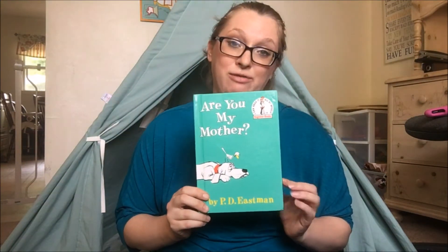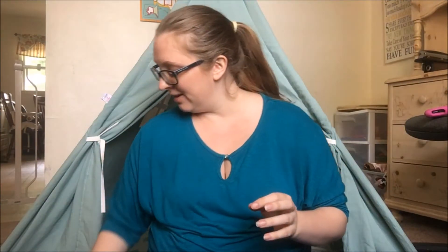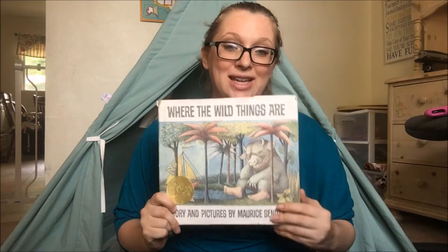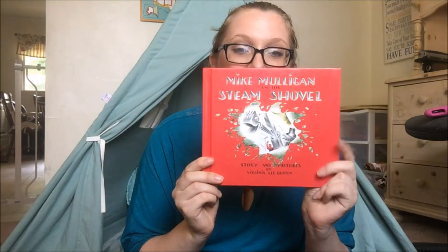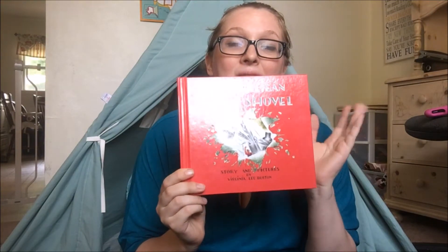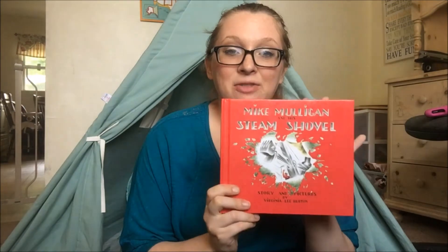Another one is Are You My Mother. This one is on several different preschool book lists and it's a really good one. One of our favorites is Where the Wild Things Are — my boys especially love this book and it's a lot of fun to read. I also have Mike Mulligan and Steam Shovel, which is another really great story with a great message about perseverance. It's fun to discuss this one with the kiddos when you're done reading it.